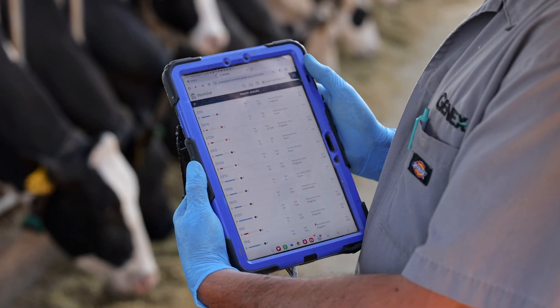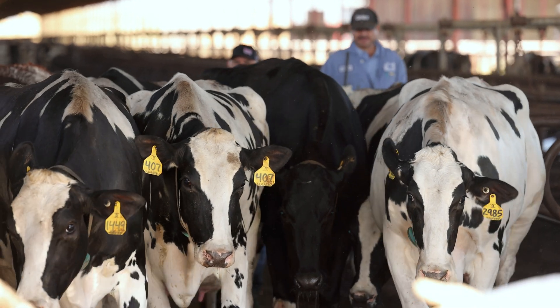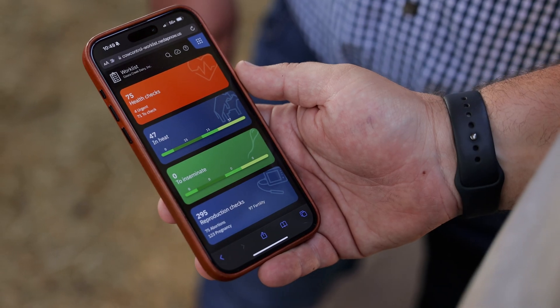The heat detection is through the roof, and at VetCheck almost everything is pregnant. We currently use a tablet with our breeders. They have full access to the NEEDAP Now website, which they use on a daily basis — sorting by pen, sorting by heat score, using the charts to determine how hot the animal is, and also to help determine if they should breed today or breed tomorrow.